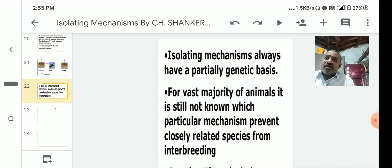Isolating mechanisms always have a partially genetic basis. Genes play an important role in the formation of new species. For most animals, it is still not fully known which particular mechanisms prevent closely related species from interbreeding. Speciation refers to the formation of new species; the study of speciation helps to understand the process of evolution.